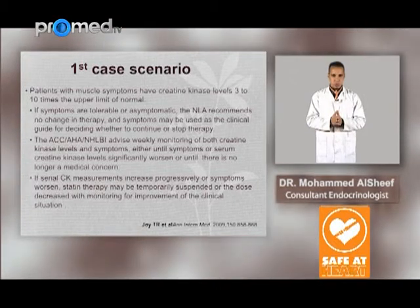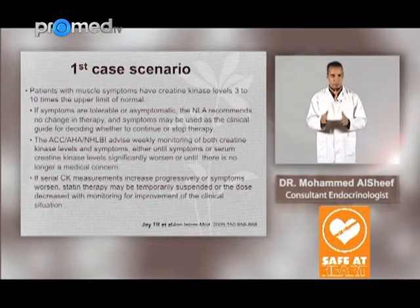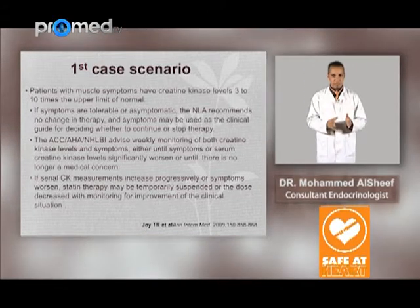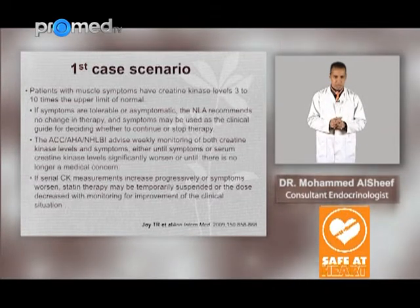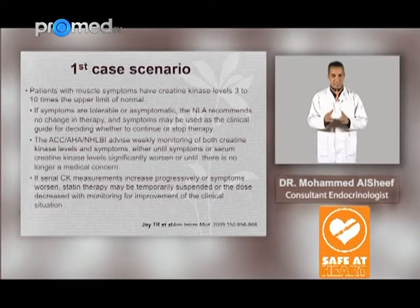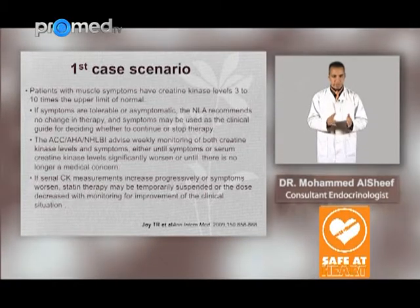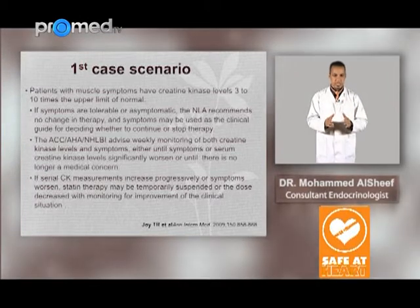For the first group — patients with muscle symptoms and CK level 3 to 10 times the upper limit of normal — if symptoms are tolerable or asymptomatic, the National Lipid Association recommends no change in therapy, and symptoms may be used as a clinical guide for determining whether to continue or stop therapy. The American College of Cardiology and American Heart Association advise weekly monitoring of both CK level and symptoms, either until symptoms or CK levels significantly worsen or until there is no longer a medical concern.